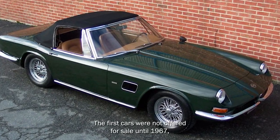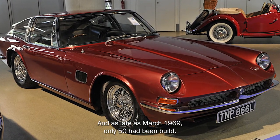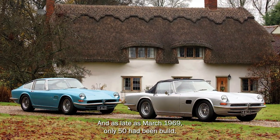The first cars were not offered for sale until 1967, and as late as March 1969, only 50 had been billed.